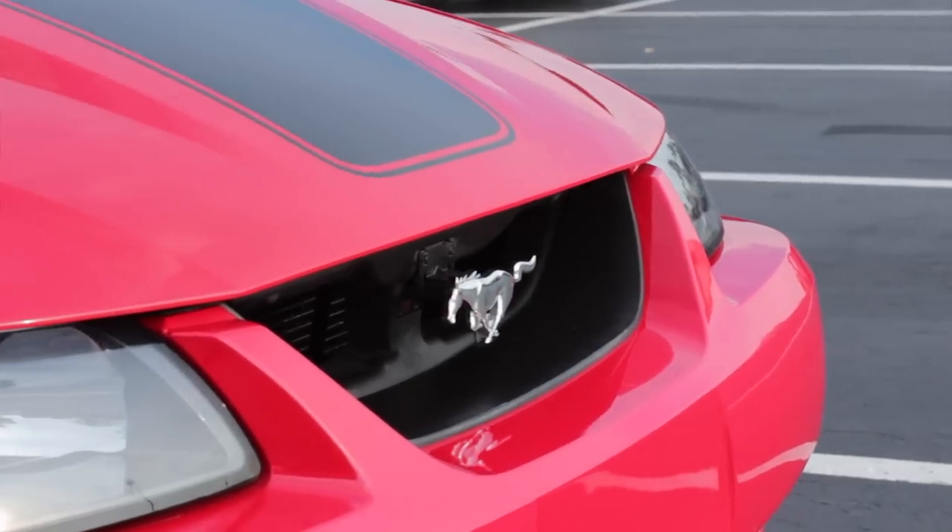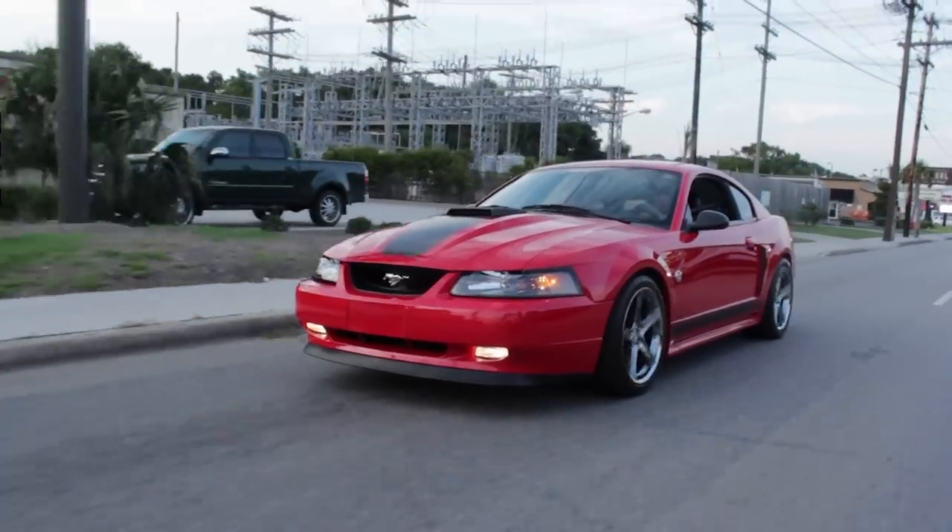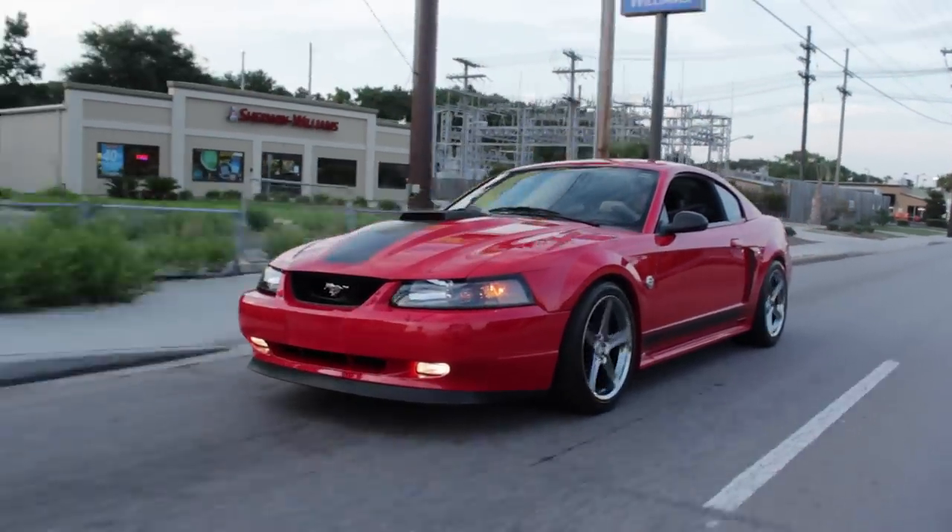The clutch is much stiffer than, say, a usual manual commuter car. But at the time, this was a performance car. It's kind of sad about the Mach 1 — because when the Mach 1 came out, another beast had already taken the top dog spot in the Mustang world.